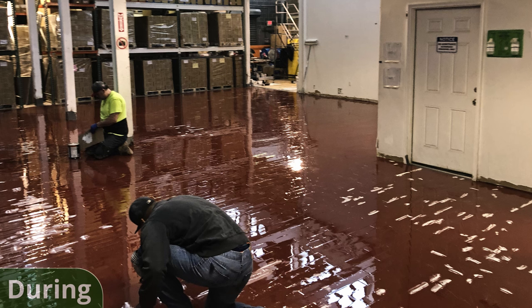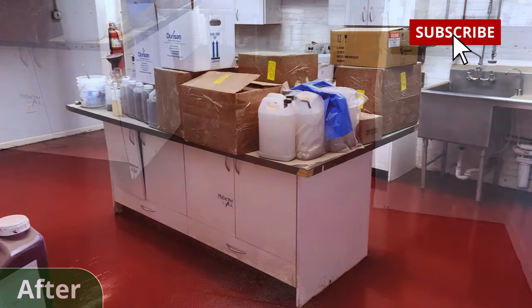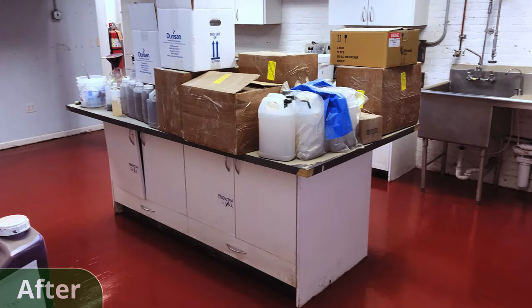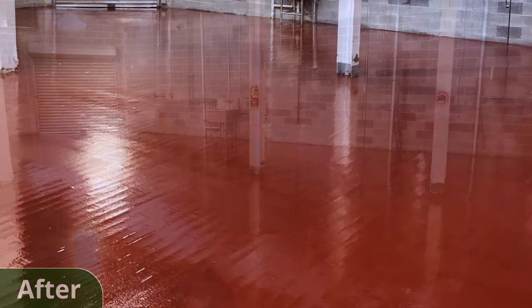Then we applied a red tinted ProRes ProPoxy coating to the entire flooring. Finally, we applied our top coat of ProRes Protane with an aluminum oxide additive. This Protane coating was UV stable, abrasion resistant, and nice and glossy for a shiny finish.